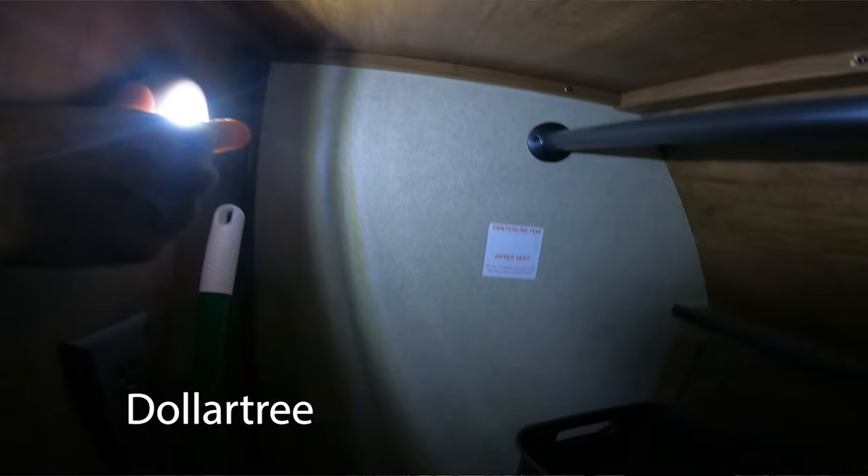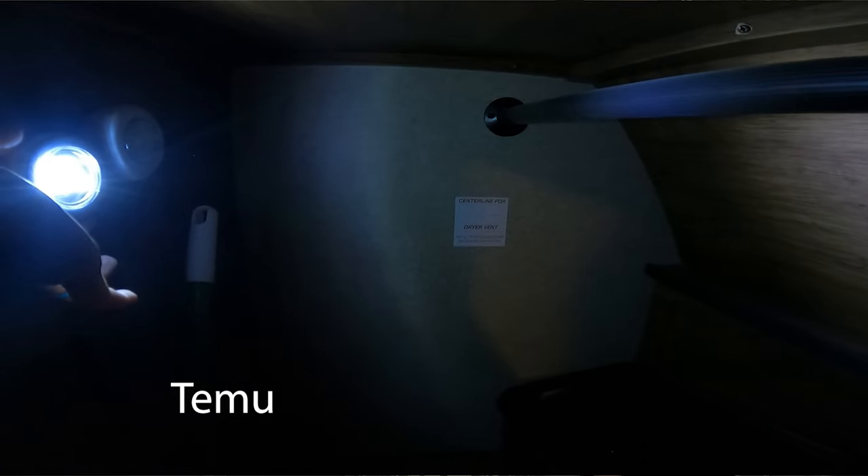Dollar Tree is always the place I get my puck lights, but they're very hard to find. These are $0.99 on Temu. While I don't think they're as good as the Dollar Tree ones, they're perfect for what you would need them for. The difference is these are a little dimmer and a little harder to press on and off, but other than that they work exactly the same.